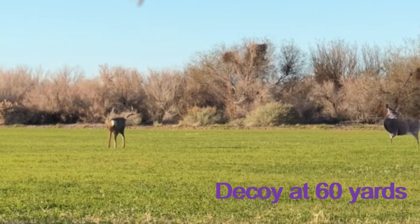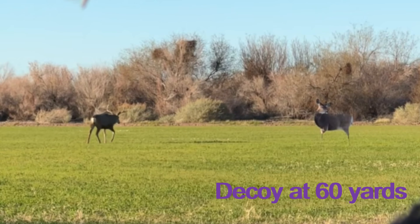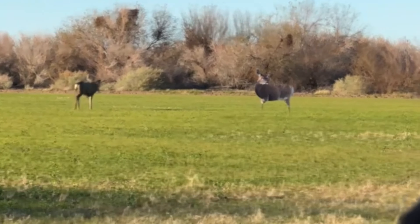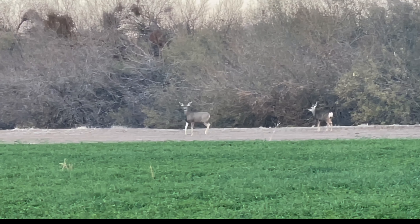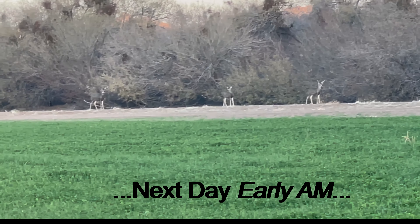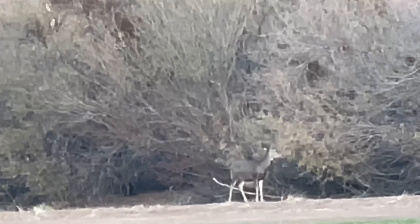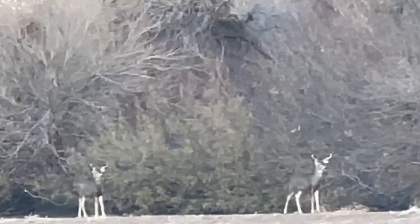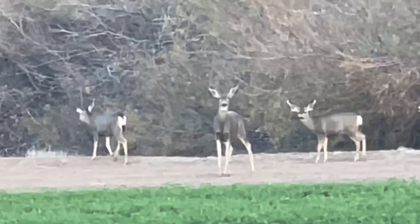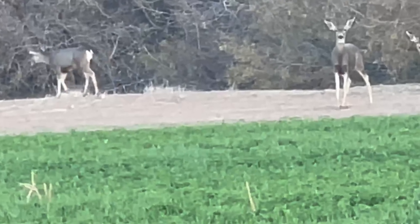Later that afternoon, I set up my decoy on the opposite side of the field, getting the wind right and getting the sun behind my back. A nice three by three buck came walking out — pretty decent buck, but not what I'm looking for. It's only got about a 26-inch spread. A little later, a group of does and fawns that were spooked by another hunter about a quarter mile away came sprinting along the edge of the field. They stopped and stared momentarily at the decoy out in the field.